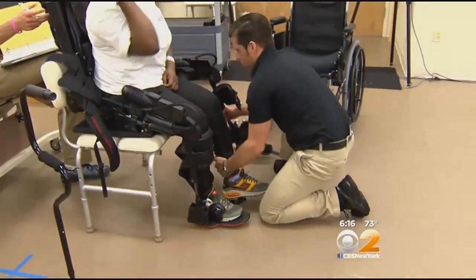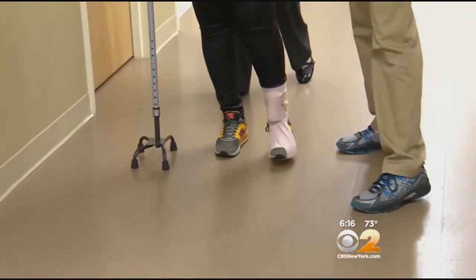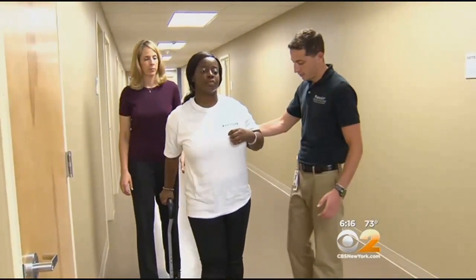Des is expected to be released from Kessler this week. She's getting married in December — she's excited for that. She'll continue outpatient therapy and says she's looking forward to walking down the aisle without any help. Reporting from West Orange, New Jersey, Alexis Christophorus, CBS 2 News. The technology has also been tested on patients with spinal cord injuries, and researchers hope to test people with traumatic brain injuries next.